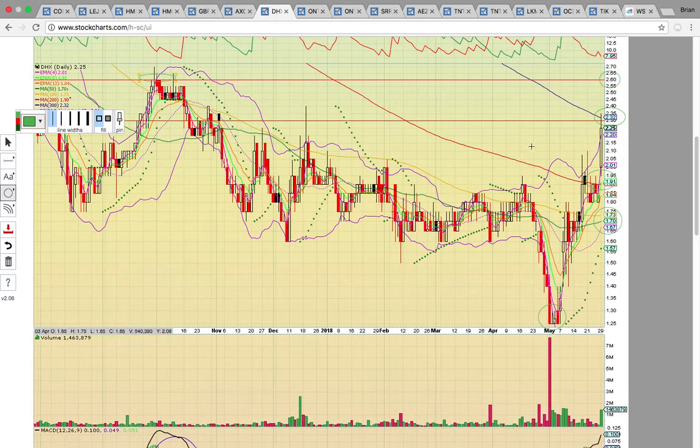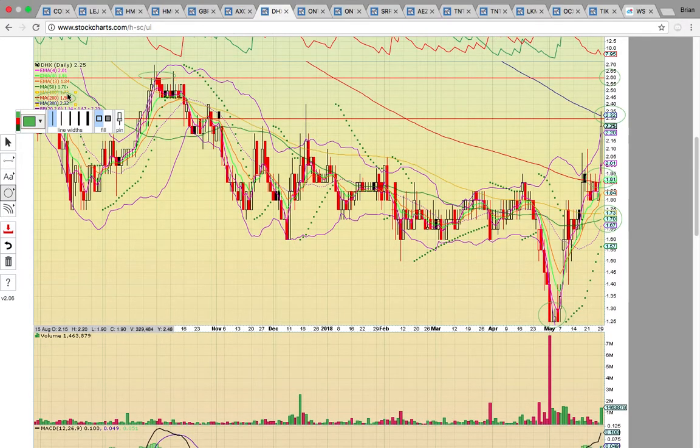Over here there's a doji from back in September. If it fails to break that level, you can see it come back down and might fill that gap and test the 200-day simple moving average. It needs to hold $1.90 and then break above $2.32 to head higher. If $2.32 fails to break, that would signal a temporary top.